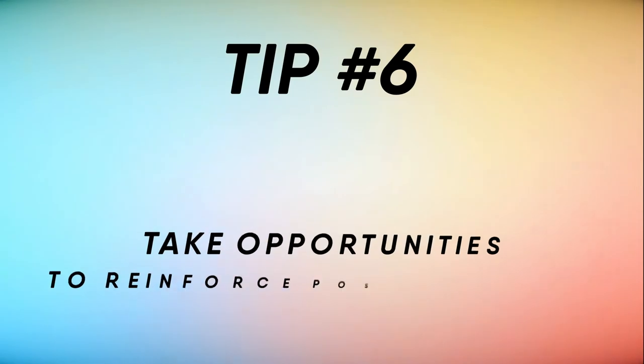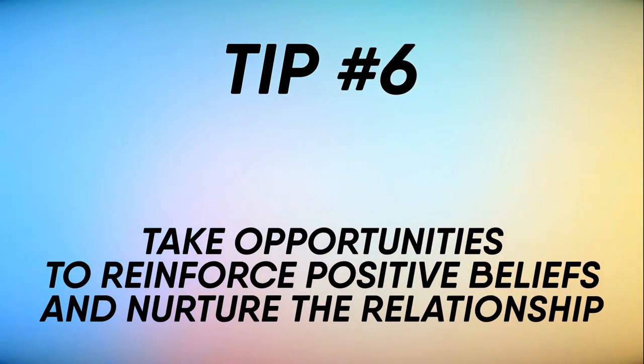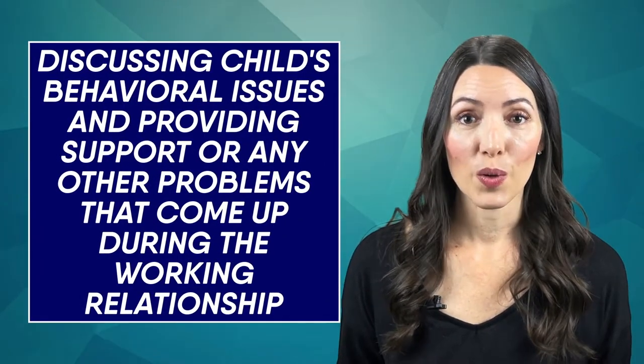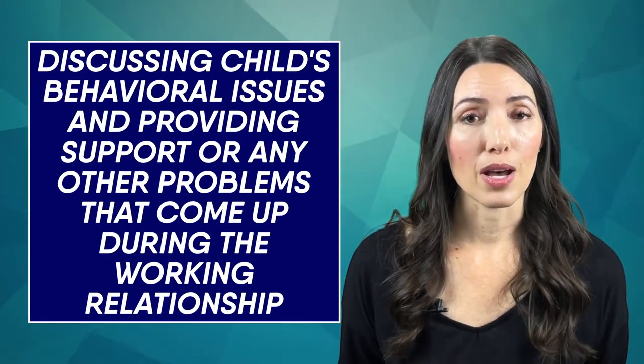Tip number six: take opportunities to reinforce positive beliefs and nurture the relationship. This could mean discussing a child's behavioral issues and providing support, or addressing any other problems that come up. A little reassurance and a positive outlook can really go a long way. This could also be something simple like remembering to tell your nanny — and maybe your child too — to have a great day before you head out the door.